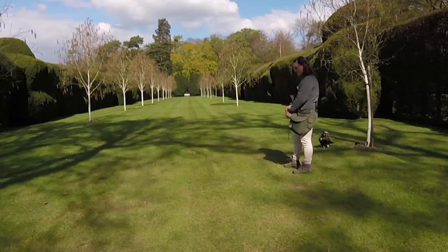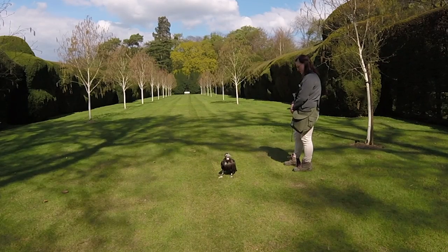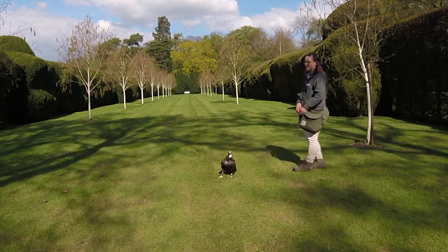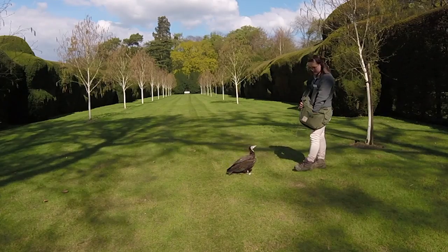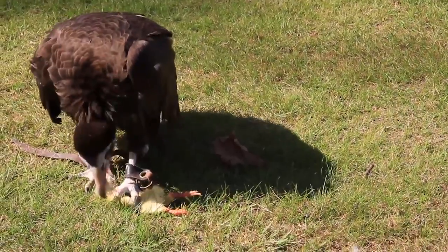The birds are all fed dependent on their weight. Morticia gets three chicks a day. The chicks come from an egg farming company that donates them to the Hawking Centre instead of disposing of them.